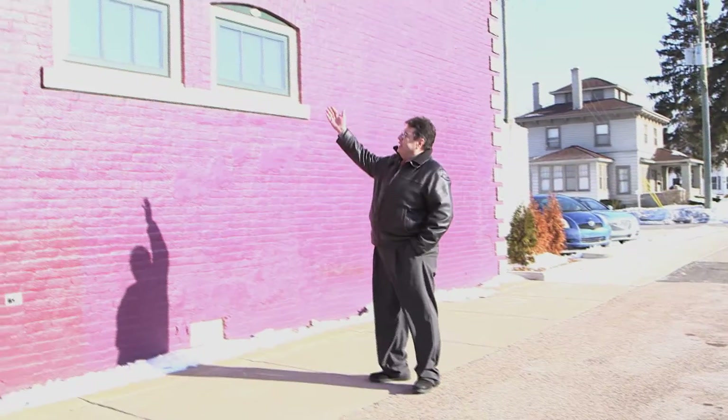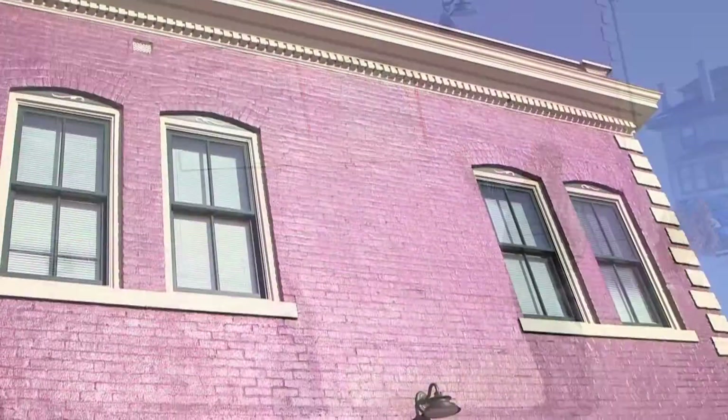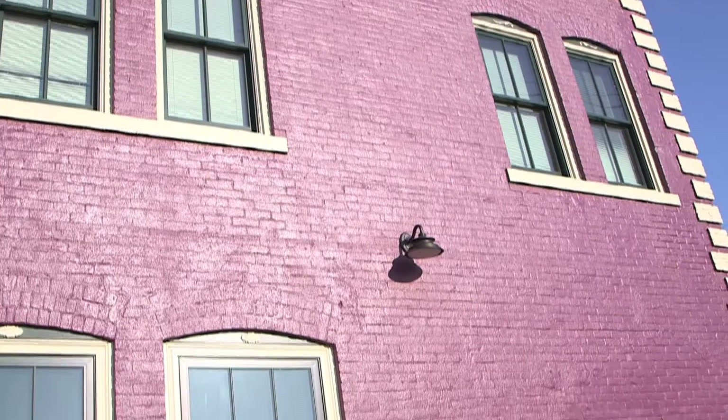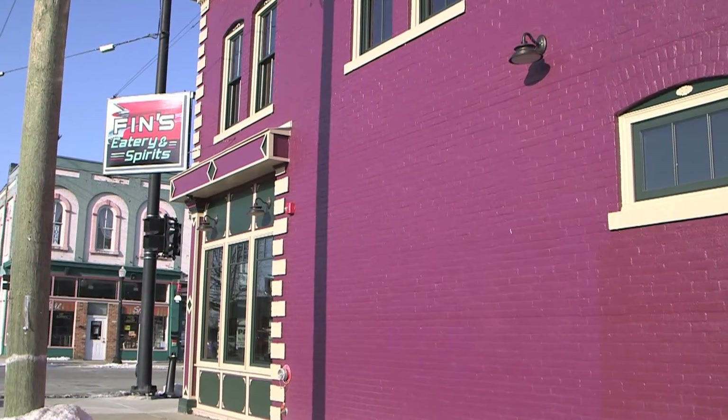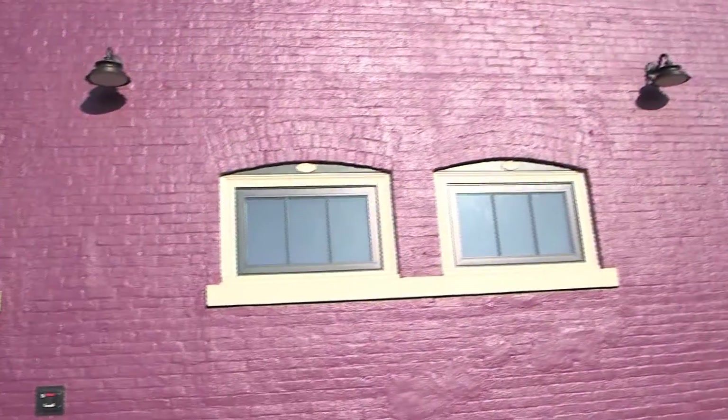Now these windows over here are also a very interesting breed — believe it or not, they are vinyl. We ordered them with a historically correct brick mold that was painted from the factory with a baked-on paint process.